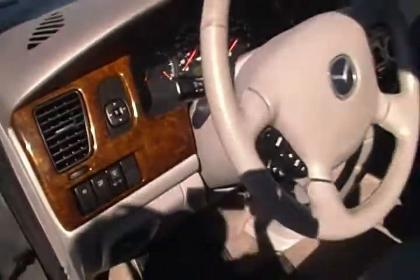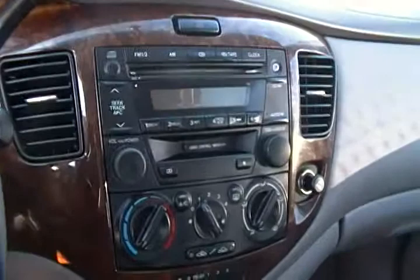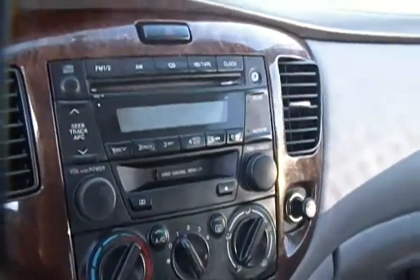It has a lot of great features including a six cylinder engine, which is pretty good for a van. You also have a wood trim dash with cruise control, a CD player as well along with cassette, AM, and FM.